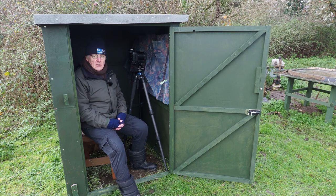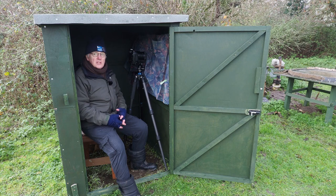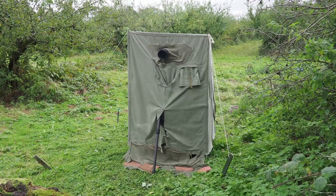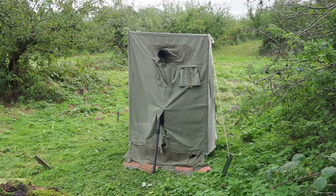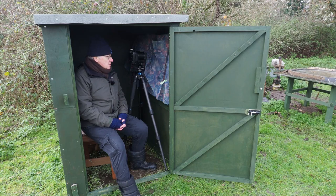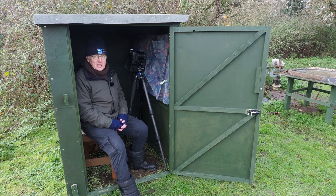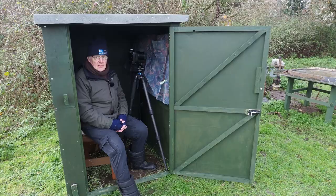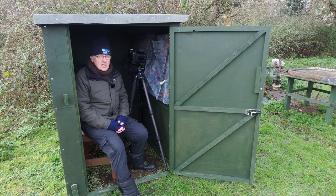Since my last video at this location I've actually built a wooden hide here. The previous hide was the Jamie Woods hide, which is a canvas hide. During the summer canvas hides are quite acceptable, but in winter they can get quite uncomfortable and they're not very warm. A wooden hide is a lot better - you're out of the wind, they're waterproof, and because it's a wooden hide birds will get used to it a lot quicker since it's here permanently.